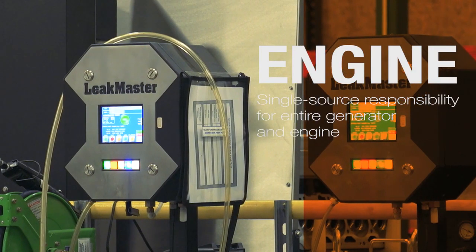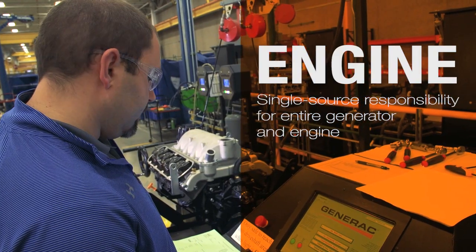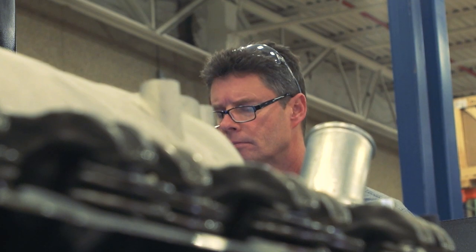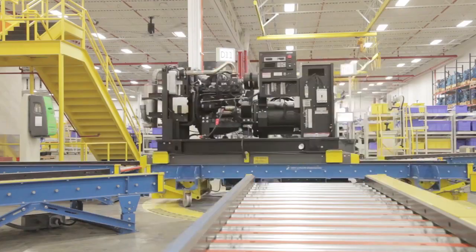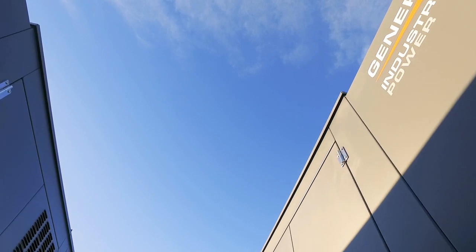We do leak-down testing of the engines to make sure there are no leaks in them. We also do cold testing before it goes into the generator, as well as generator testing in our facility where we start every generator and engine and test it as a system before it leaves our building.